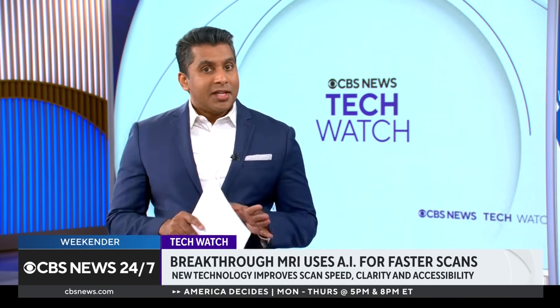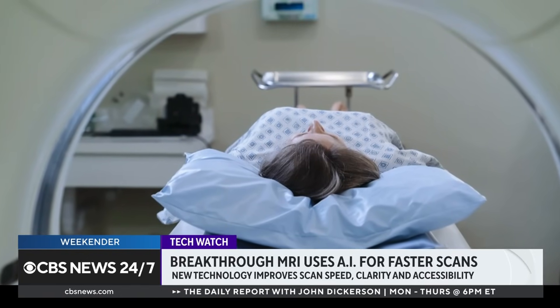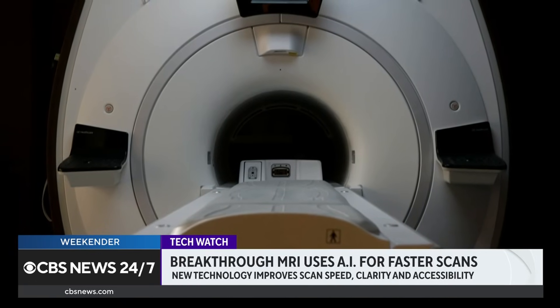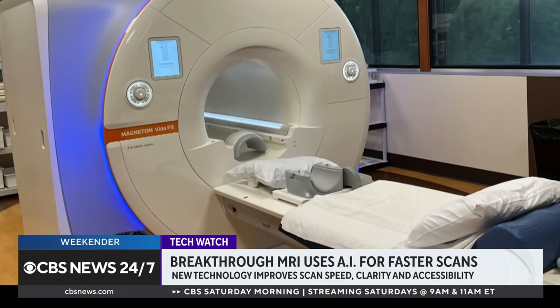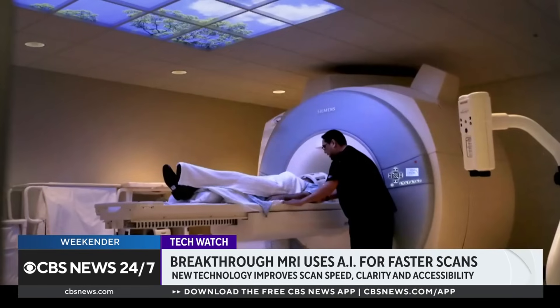There are nearly 40 million MRI scans performed in the U.S. every year, according to the National Library of Medicine. The time needed for patients to be in the enclosed machine is often cited as a cause of anxiety. But NYU Langone Health and Meta have now developed a new type of MRI that uses AI to dramatically reduce the time needed to complete scans.